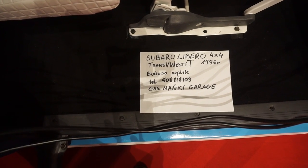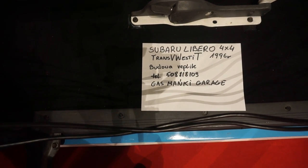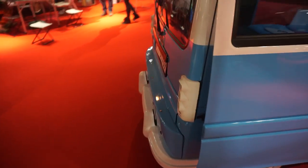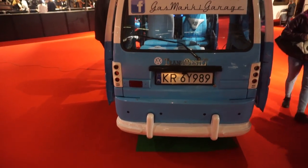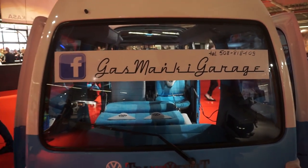It's called the 'Transvestit' — or 'Trans VW Estit,' I should say. There's the telephone number if you want to get one yourself — you'd need to add plus 48 to that. The people who did it are Gas Monkey Garage — they're on Facebook.